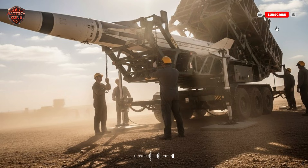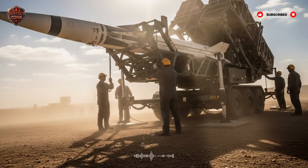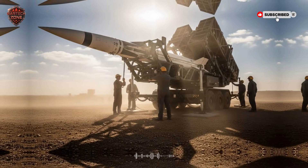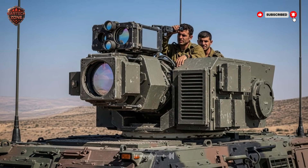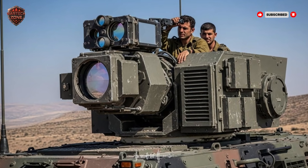But the threats don't stop there. Some missiles are designed to fly very high — into the edge of space — and then crash down with immense power. To stop these, you need a defender that can operate in the heavens. You need the Arrow system. This is the top layer of Israel's defense, and it has two main parts: Arrow 2 and Arrow 3.